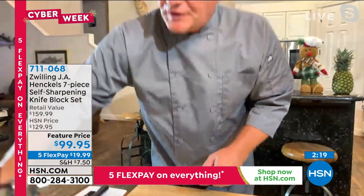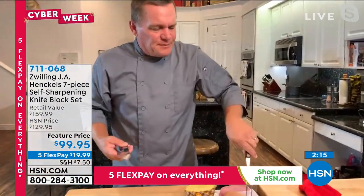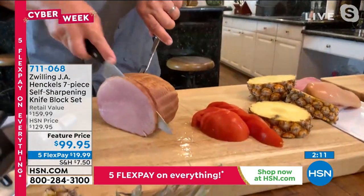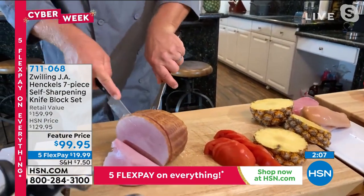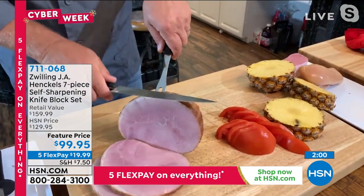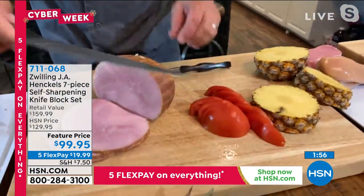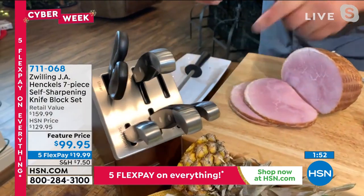Whether you're slicing, carving a ham, a lamb, a roast beef, or that Christmas goose or turkey — look at this, it's like a razor blade on a handle. It's not only going to be sharp today, it'll be sharp tomorrow, next week, next month, next year. It's razor sharp and it's going to stay sharp because of those ceramic stones built into the knife block.